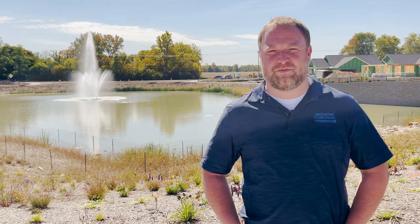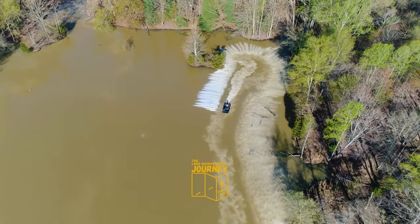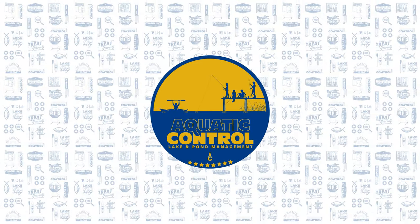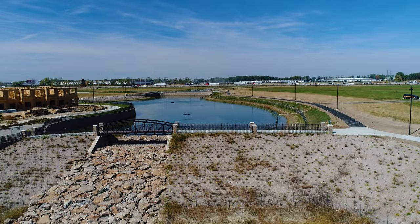Hi, I'm Patrick Whitson with Aquatic Control, here today to talk to you and highlight some things that we did for a customer of ours at a new development. Nearly a year ago, we were approached by an industrial customer to work with them and develop a plan for two retention ponds on a new development.